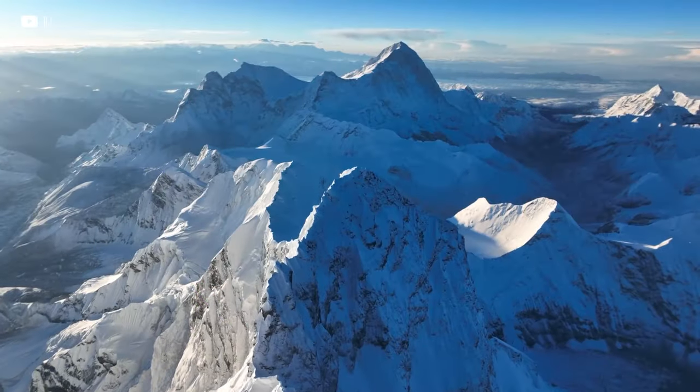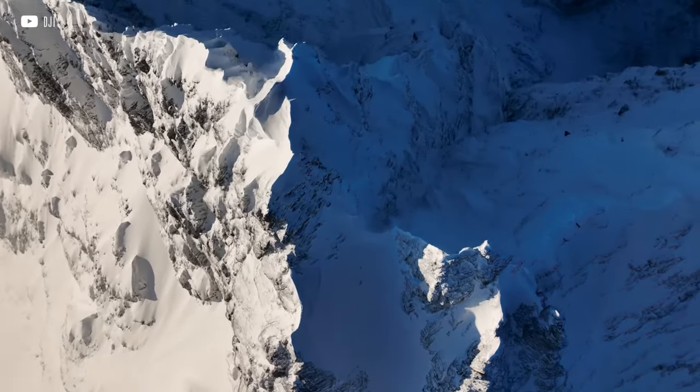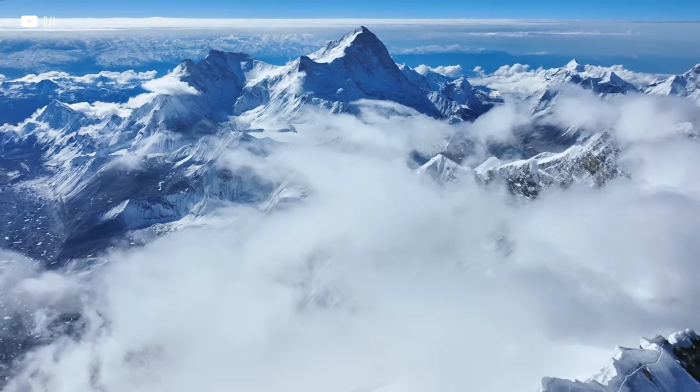By the way, because of this very equatorial bulge of the planet, the top of Mount Everest is not the farthest point from the centre of the Earth. But this is a completely different story.